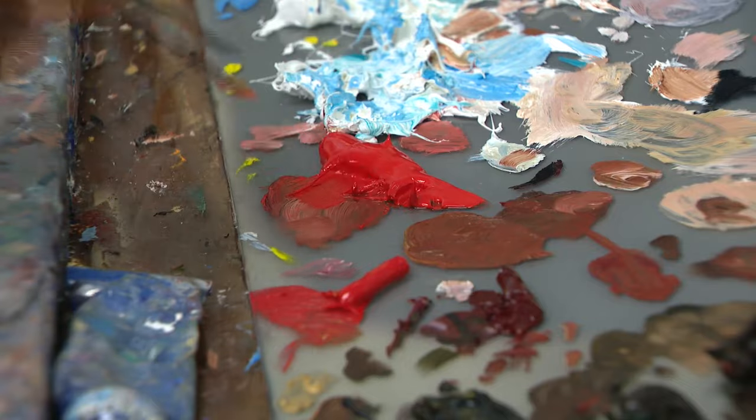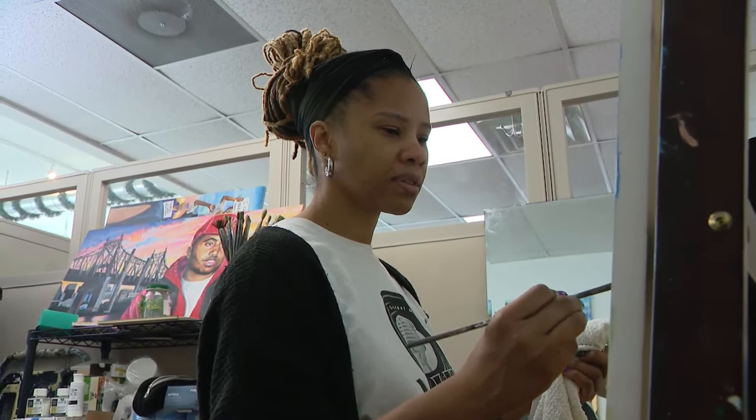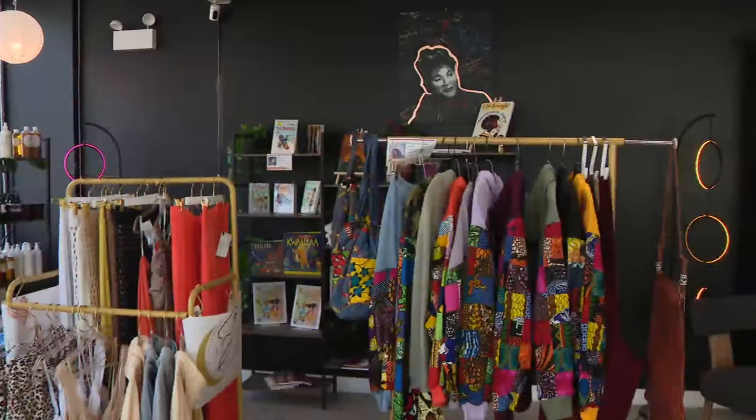We were looking at a way that we could make this space be open to the community and also nurture the many creatives that we have in the neighborhood. We thought I was going to have a place to paint and then that was it, but it's been so much more than that — an inviting brick and mortar storefront for artists to work, collaborate, and sell their goods.